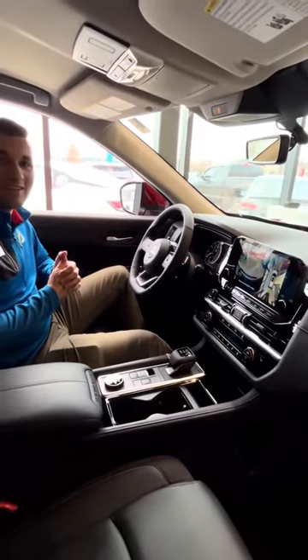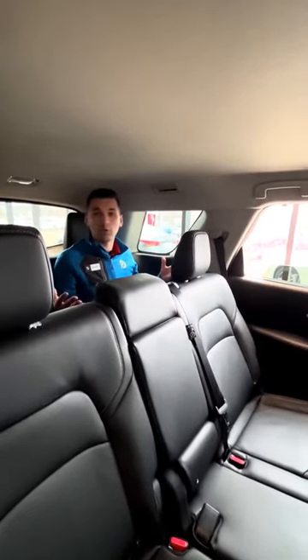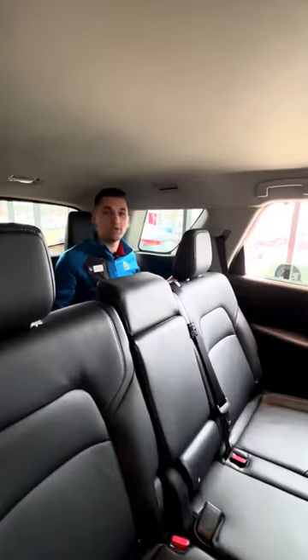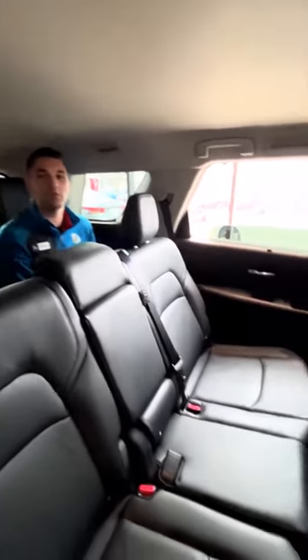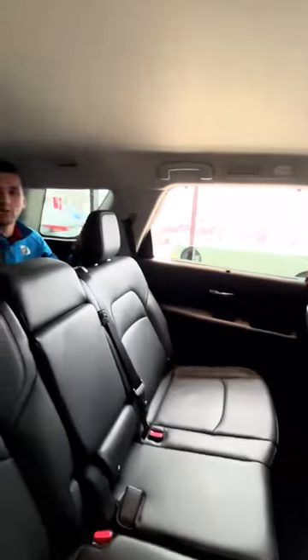Let's take a look in the back. In the spacious interior of the Pathfinder, you'll notice even for a guy my size I fit back here with no problems. There are options for USBs in the back here, and you'll see USBs over here too, as well as full climate adjustment in some models.